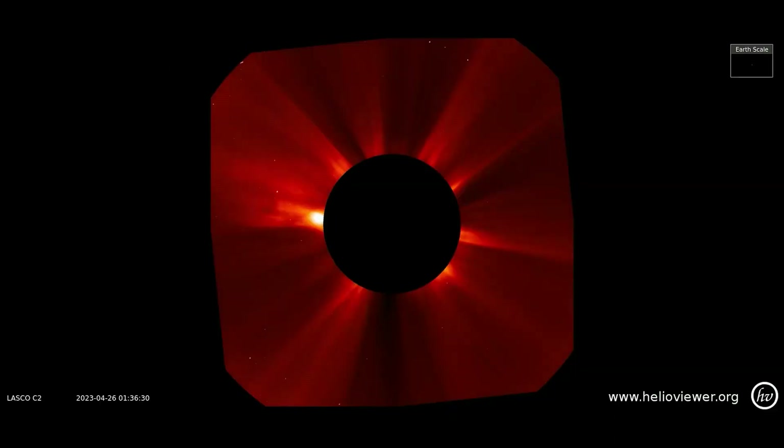On this LAS-COC2 filter, the latest CME that occurred today can be observed. It erupts from the northeastern limb of the Sun, which is to the left of Earth, so this will not directly affect Earth.